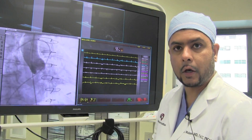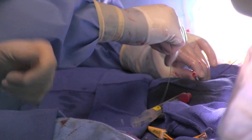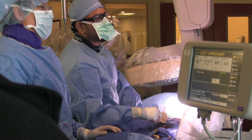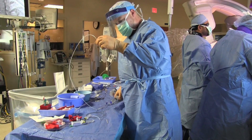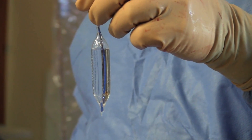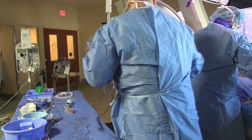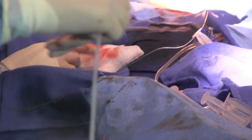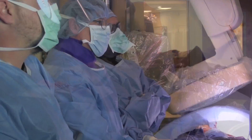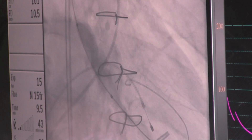Our pre-procedural testing suggested that his own aortic valve may have been just a little too large to accommodate the largest transcatheter valve we have available. What's nice about this balloon valvuloplasty with measurement of the actual size is it lets us get a definitive answer — either the currently available valves are adequately sized to meet his needs, or he's going to have to take a little increased risk and wait until next year when new valves become available.